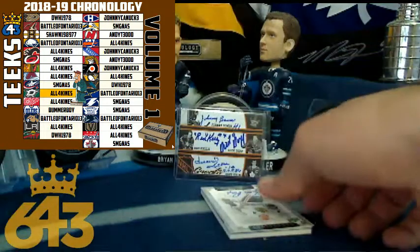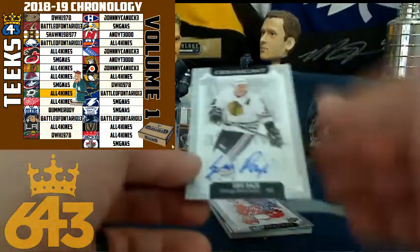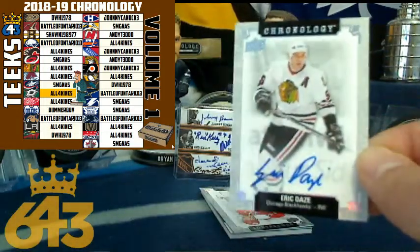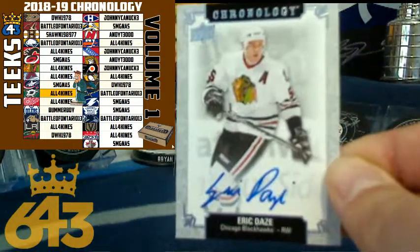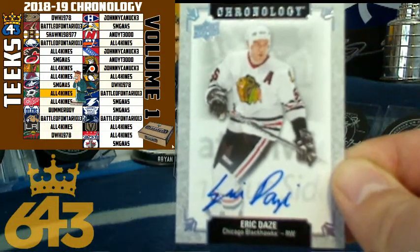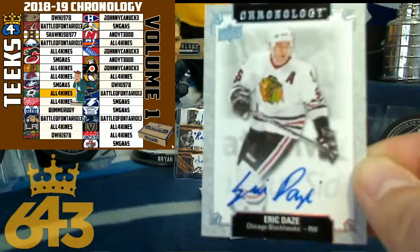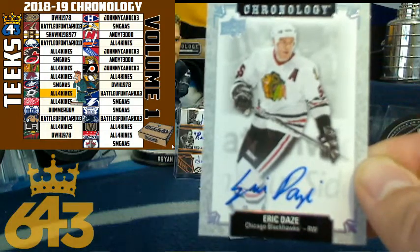Next up, we got an autograph. It seems like every pack of Chronology I open has a Chicago Blackhawks hit. Eric Daze — he was actually one of my favorites when I was a kid. It's going to All Four Kinds. That is an on-card auto, so an 18-point card for Chicago. Eric Daze.